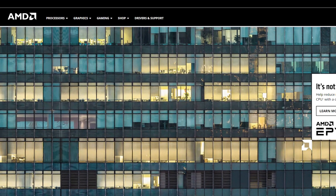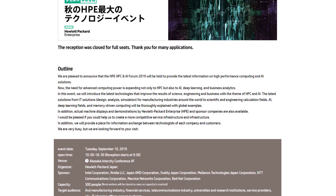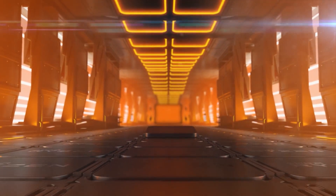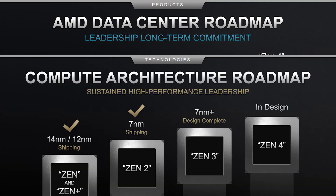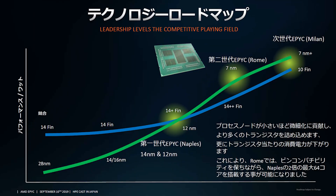It's news time, and first up we have a huge story directly from AMD. During this year's HPE cast, a conference by Hewlett-Packard on Enterprise Computing, AMD shared a slide on their next-generation Epic CPUs codenamed Milan. Now before you wonder why I'm talking server chips, it's because this easily translates to Ryzen as well. Next-gen Epic will ultimately be based on the same architecture as next-gen Ryzen, which is Zen 3.